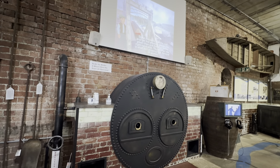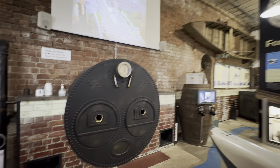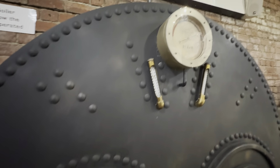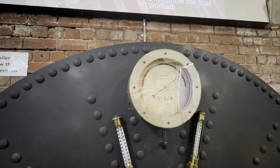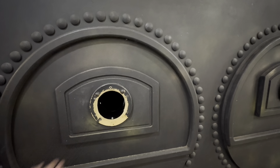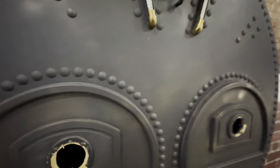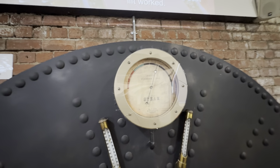There's an interactive boiler display — you need to get the pressure gauge up into the green. Originally they burned three tonnes of coal a day to power the boat lift.